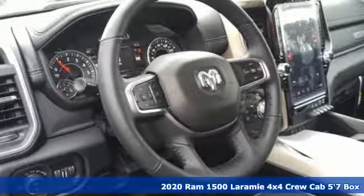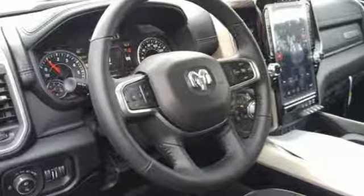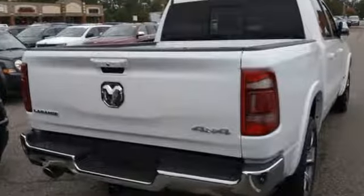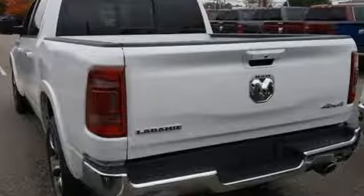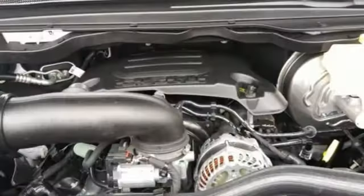A great vehicle is comprised of great features like these: V8 engine, electronic shift on the fly, automatic transmission, active grill shutters, integrated navigation system with voice activation.